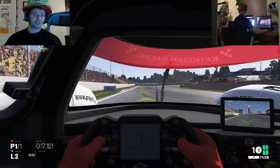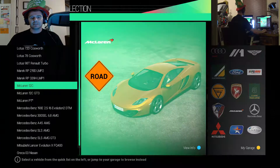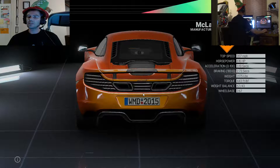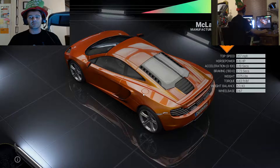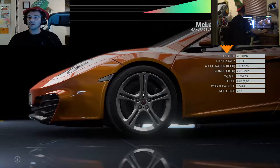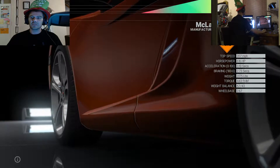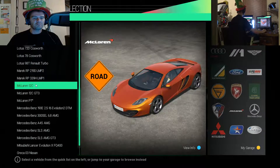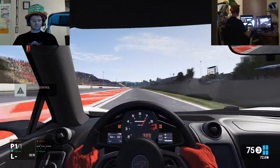Next up we've got the 12C. 616 horsepower, 207 miles per hour top speed - nice. Also rear wheel drive mid V8, 3.1 seconds acceleration. Let's see if it actually does something.